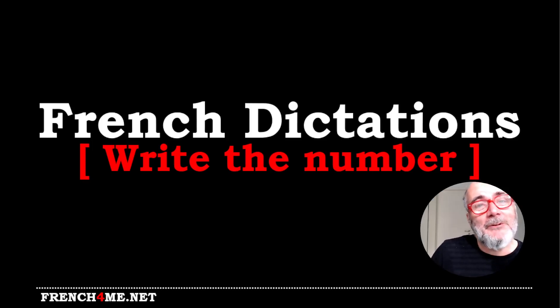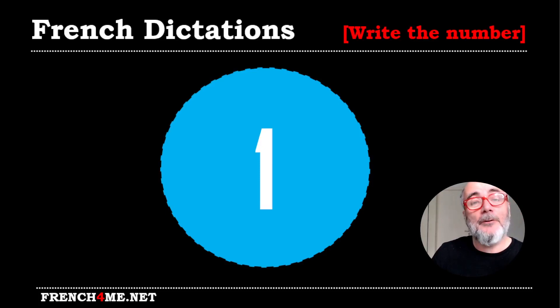Bonjour à tous and welcome to Learn French with Vincent. Let's work together in this video on numbers. So we'll start. I will dictate them. I will read them three times. You will have to write and find them. So we can start with the first one.